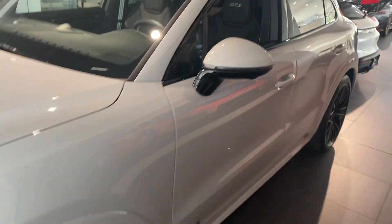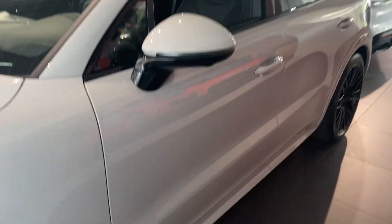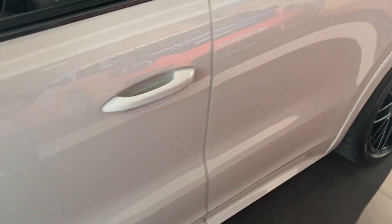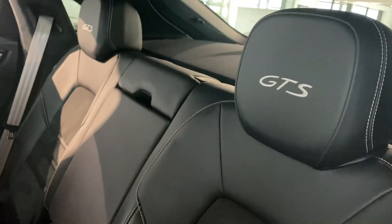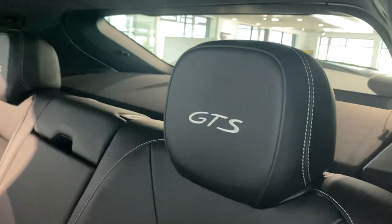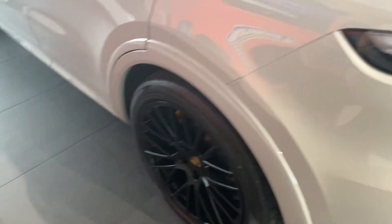Just want to give you kind of an overall view exterior-wise. It doesn't even look like somebody even sat in the back seat here. And there you can see that chalk stitching and chalk GTS in the headrest. It has that four-zone climate control so your passengers can have their own individual climate adjustments.